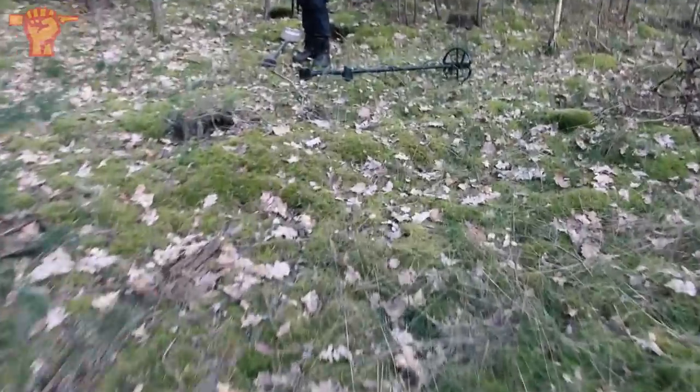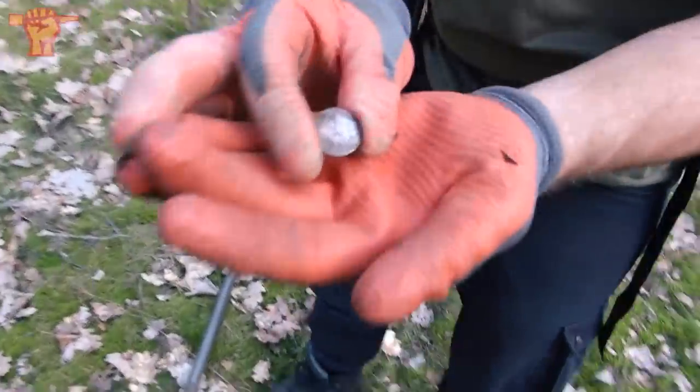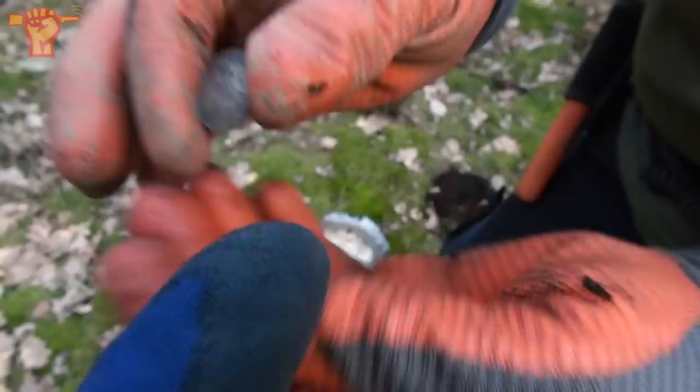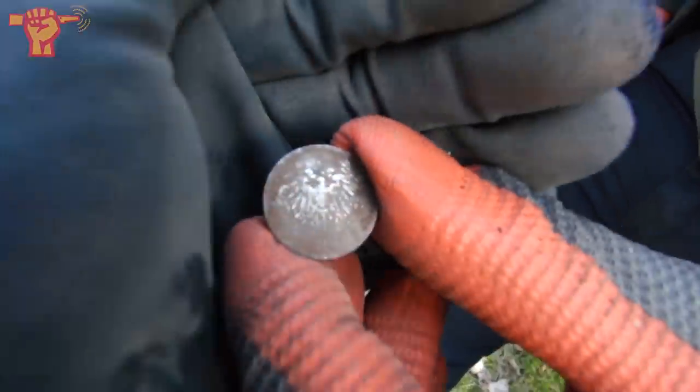Apparently I'm not the only one finding coins, because my buddy Paul shouted that he found one as well — a half mark from 1906, made from silver, really pretty still. That's a Prussian Eagle. Cool.